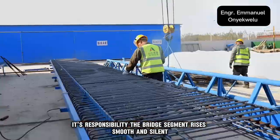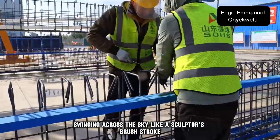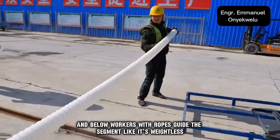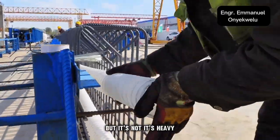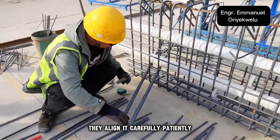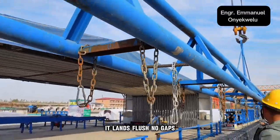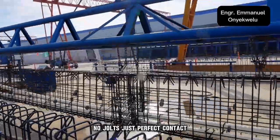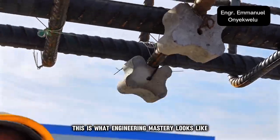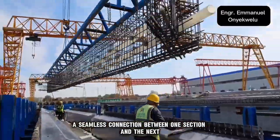The bridge segment rises — smooth and silent — swinging across the sky like a sculptor's brushstroke. Below, workers with ropes guide the segment as if it were weightless, but it's not. It's heavy, deliberate, and calculated. They align it carefully, patiently, and as it lowers into place, it lands flush. No gaps, no jolts, just perfect contact. This is what engineering mastery looks like — a seamless connection between one section and the next.